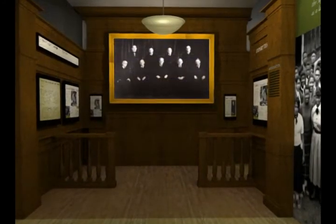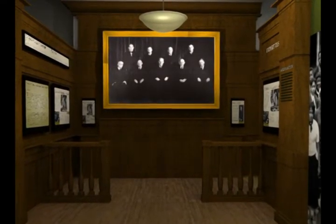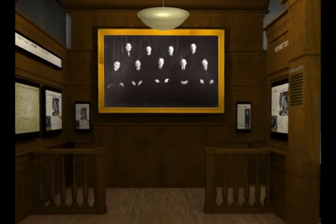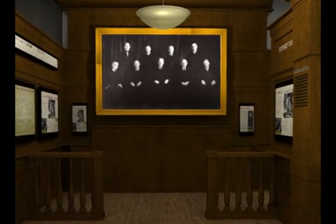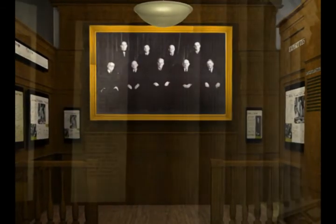As you continue through the gallery you turn and enter the courtroom area where you feel the presence of the High Court. A large portrait of the Supreme Court justices presides over the gallery while you explore the legal process and expert witness testimony used to argue the case.